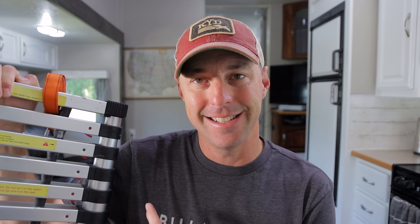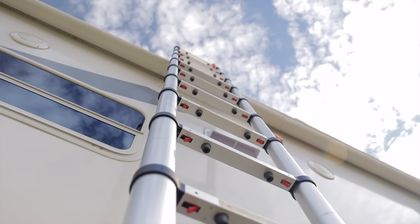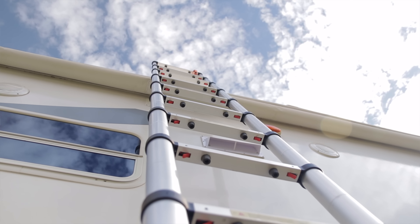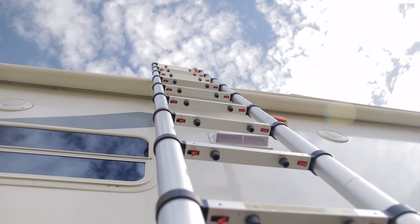I enjoy this ladder so much that I ended up taking the ladder off of our RV that originally came with it because I like this one so much. To be honest, these ladders — when I would look at them in the past — I thought they were so flimsy looking and so cheesy that I would never buy a ladder like that. With my construction background you always had to have a strong sturdy ladder. But this thing actually surprised me, so we'll get into all the details of why I like it.